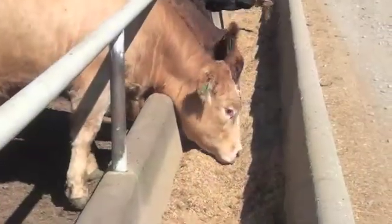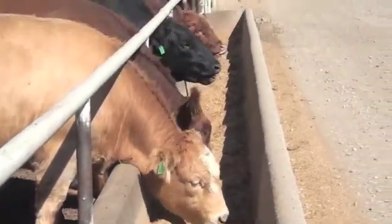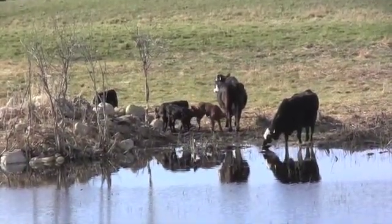Feed efficiency is an important trait because we don't necessarily want to increase our feed input costs to get an increase in gains or quality product. A lot of the work is being done in feedlots because feed intake is easier to measure there — your animals are all in one location. But feed intake on a pasture system can also be measured, and at Lacombe we're measuring feed efficiency on a pasture-based system right now.